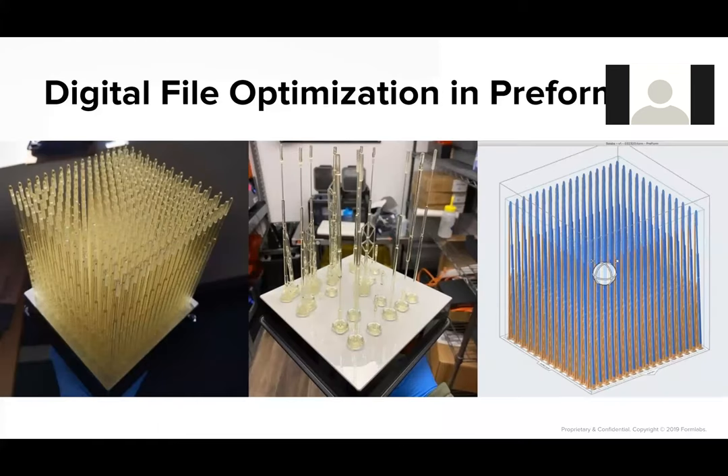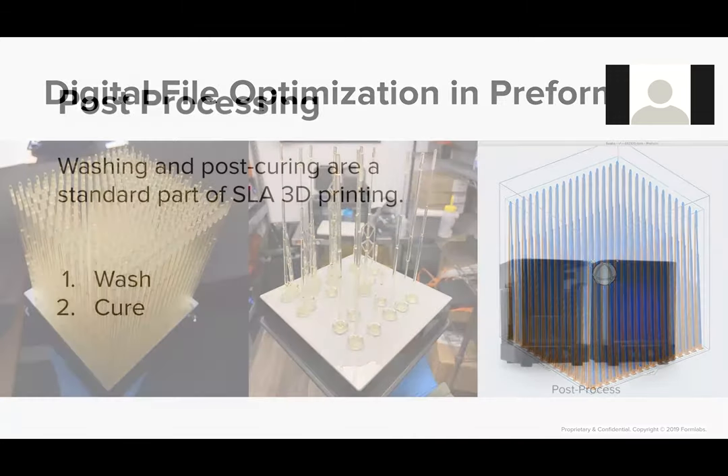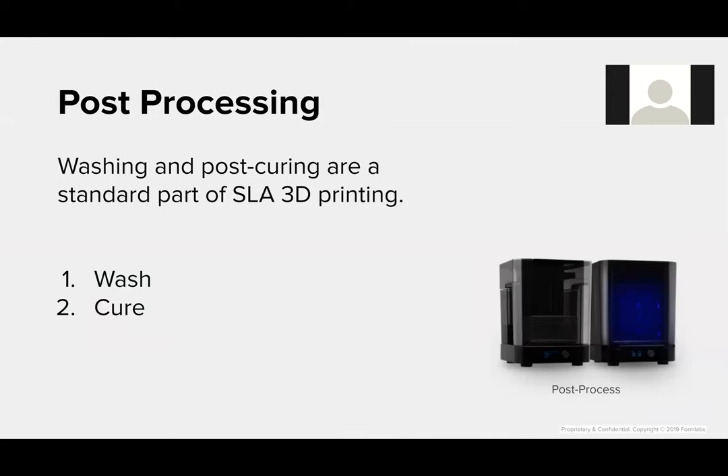Once we had the resin that would work for these test swabs, we optimized the file in PreForm for production. We're getting quite a few swabs per build, and we just use our slicing software to optimize for production. Once we have that PreForm build printed, we do have to do post-processing — any SLA part requires an IPA alcohol bath, which is done in our automated Form Wash, and then a post-cure in our Form Cure oven.